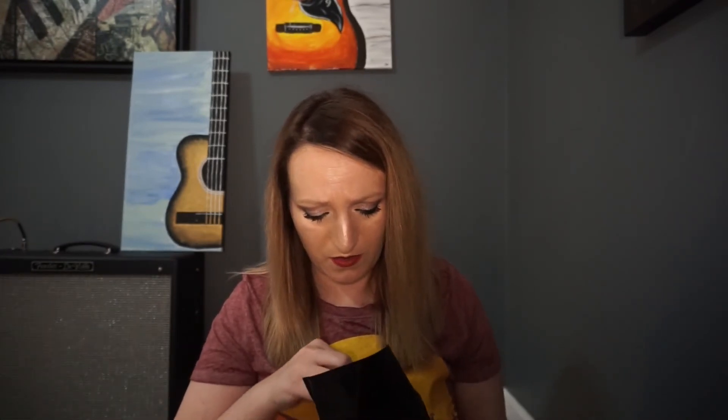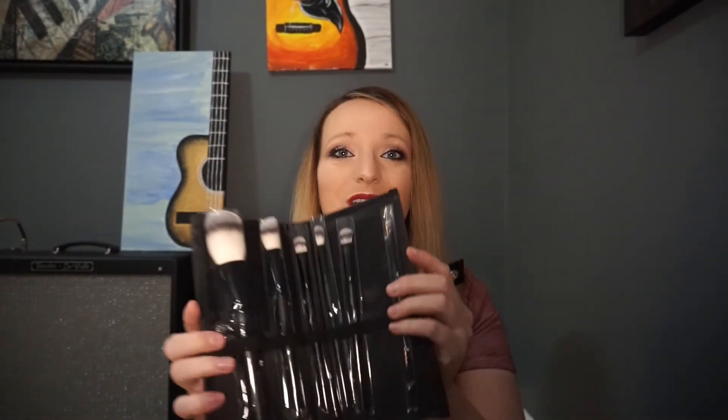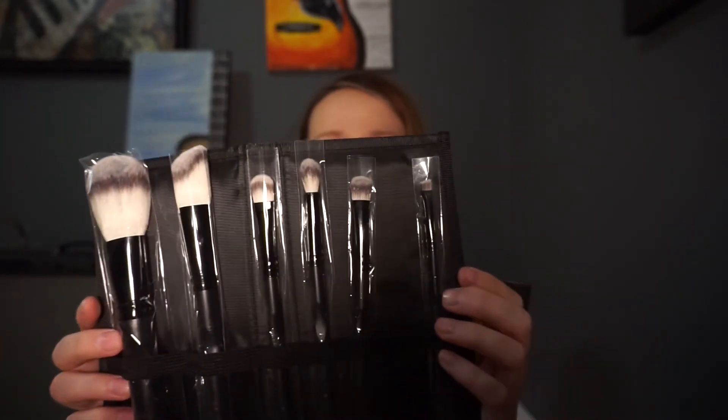It looks like I've got one more item and I think this is the one I've been waiting for. This one is a Grown Pro — or Pro Grown — it's a nice little faux leather bound case with a ton of brushes inside. Love these.